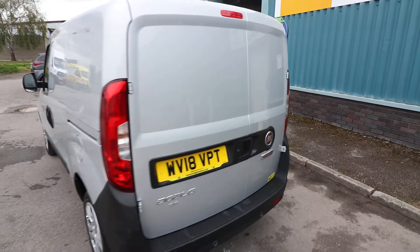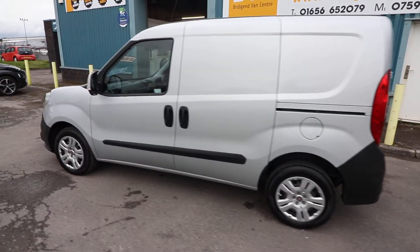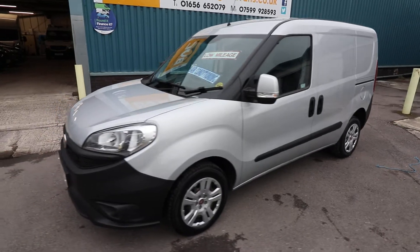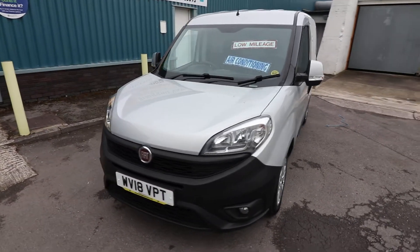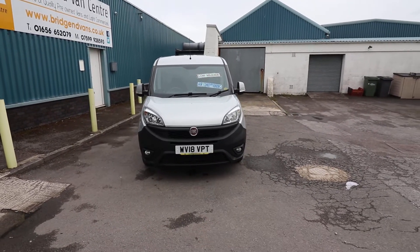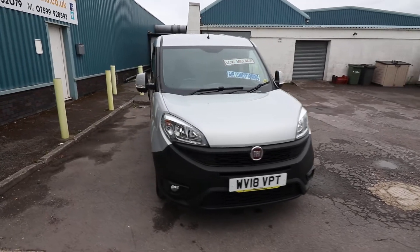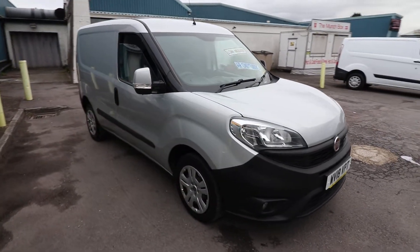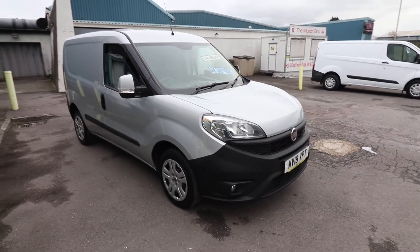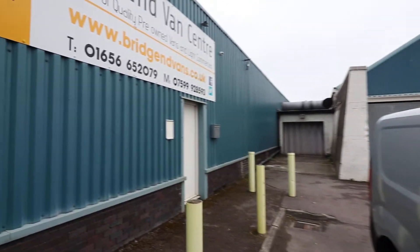Just to summarise: this is a one-owner from new 2018, on an 18-plate, Fiat Doblo Professional. 1.3 diesel engine in the short wheelbase, finished in silver. Condition is very good all around — you can see the nice front fog lights there. Spec includes air conditioning, cruise control, which is vital on these modern vans, and it is Euro 6, so you can take this into the ultra-low-emission zone. And you're covered under Fiat's manufacturer's warranty as well.